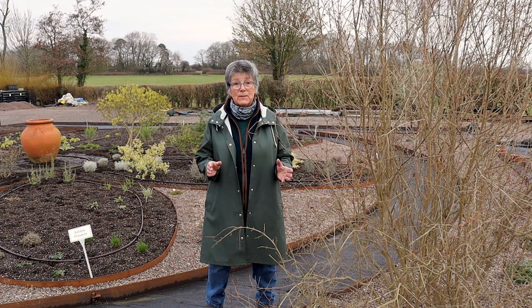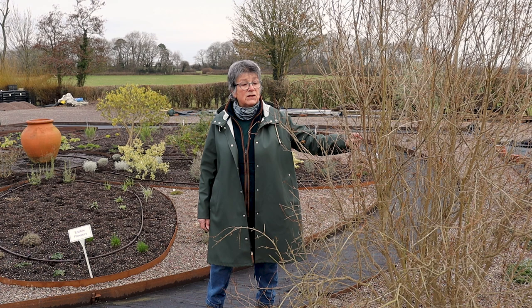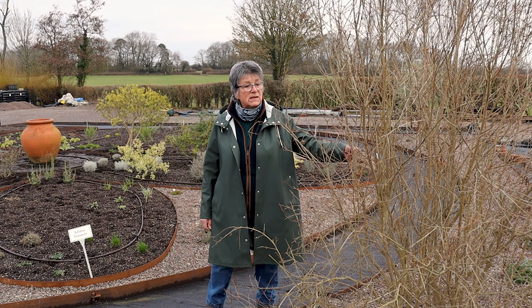This is a punica — a pomegranate. Yes, you can grow it outside. I'm going to be very interested after this winter to see how it survived, but I can see new buds coming, so I am inspired.